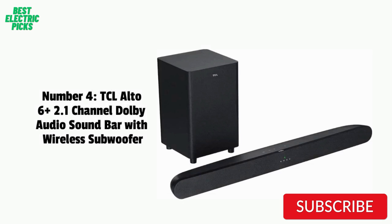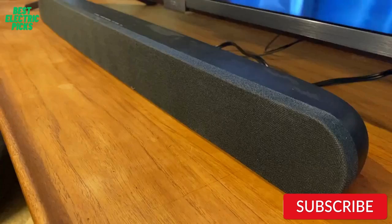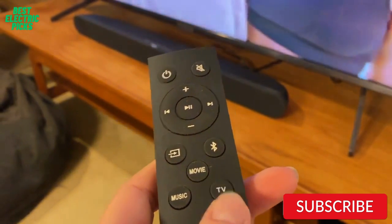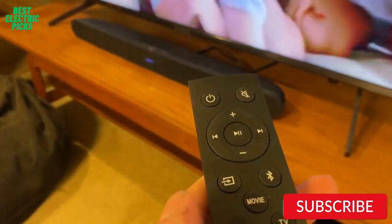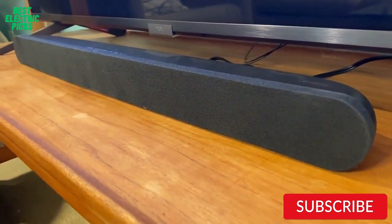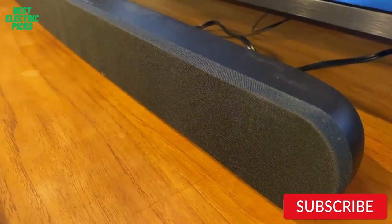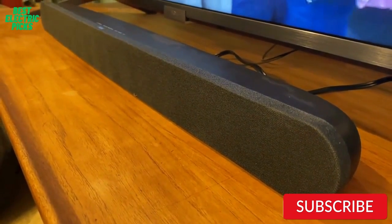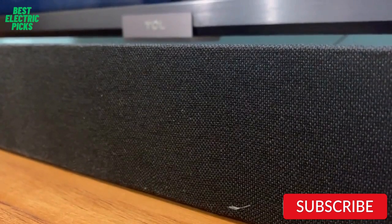Number 4: TCL Alto 6 Plus 2.1 Channel Dolby Audio Soundbar with Wireless Subwoofer. The TCL Alto 6 Plus is a powerful and affordable option that delivers immersive sound quality. It comes with a wireless subwoofer that delivers deep and rich bass, and the soundbar features Dolby Audio technology that ensures clear and detailed audio playback. The soundbar also offers Bluetooth connectivity, allowing you to easily stream music from your phone or tablet. It has a slim and sleek design and can be placed on a tabletop or mounted on the wall. With a power output of 240W and a length of 31.5 inches, the TCL Alto 6 Plus is great for filling a large room with sound.